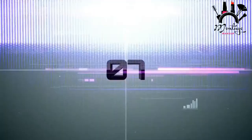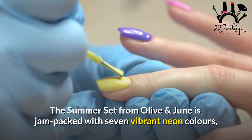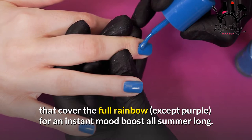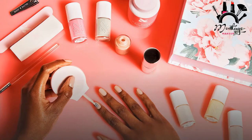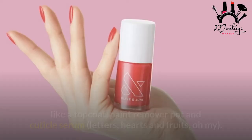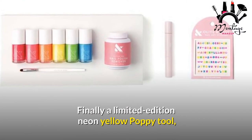Olive & June The Summer Set Box. The Summer Set from Olive & June is jam-packed with seven vibrant neon colors covering the full rainbow (except purple) for an instant mood boost all summer long. You'll get stickers to decorate your box as well as stickers to embellish your nails, in addition to the usual suspects like a top coat, paint remover pot, and cuticle serum — plus letters, hearts, and fruit designs. Finally, a limited-edition neon yellow Poppy tool that grips the inside of the polish bottle cap for a better ergonomic fit is included.